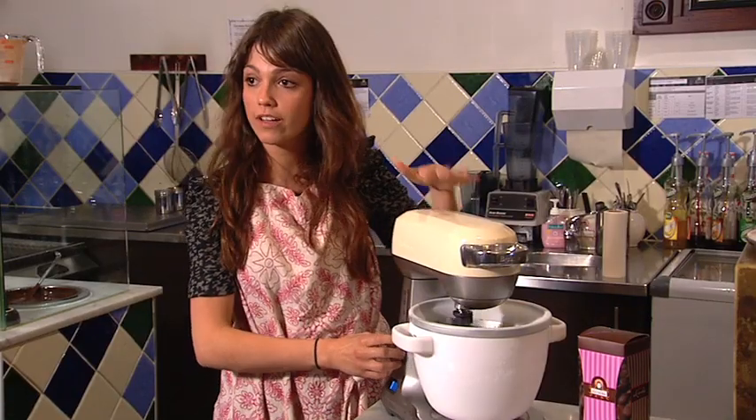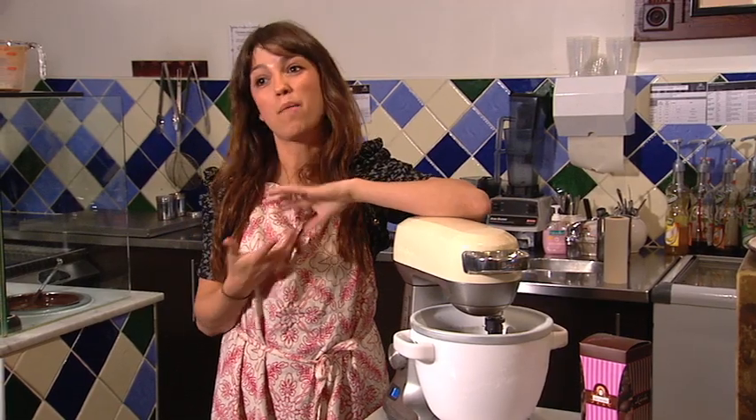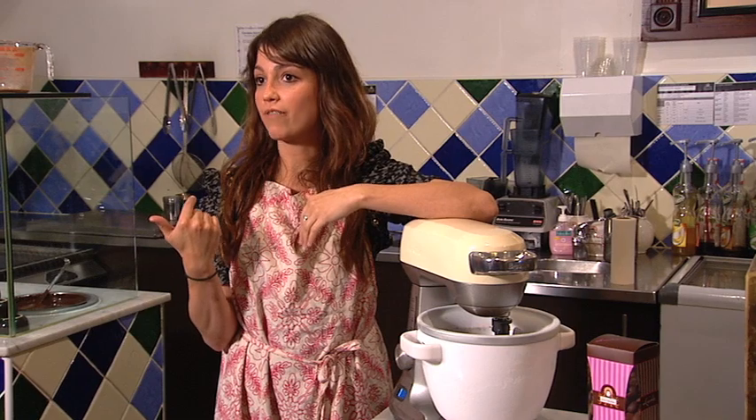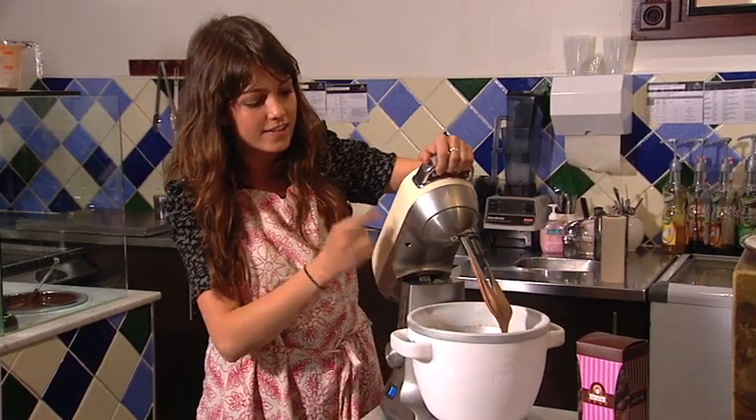This is looking really close to being ready now, so I'm going to switch it off. If you wanted a harder consistency, you could easily just pop it into a plastic tub and pop it in the freezer for a little bit longer. But I like it just like this.